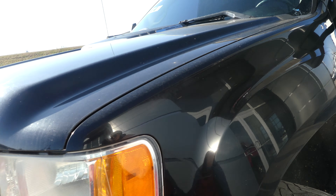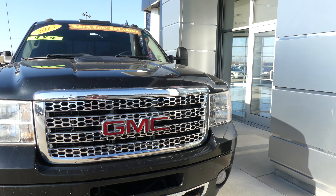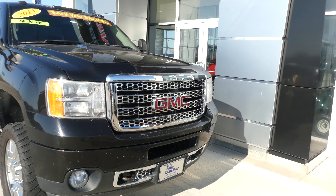Beautiful black ebony exterior, finished off with the chrome GMC grille, the red GMC logo, and two front tow hooks.